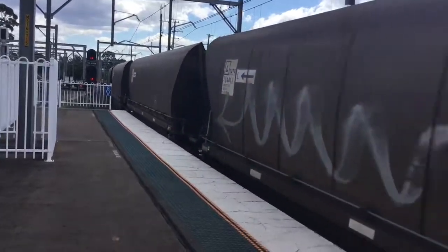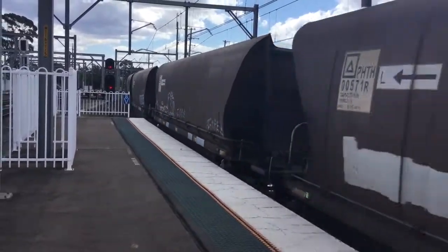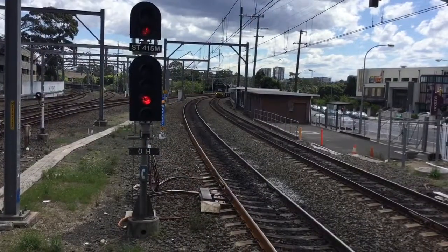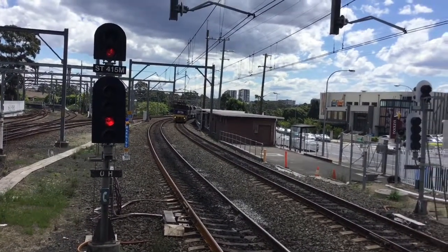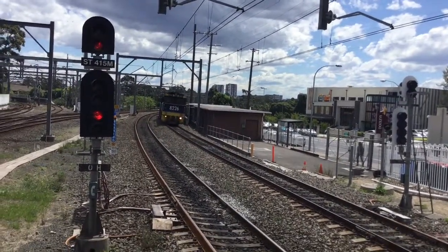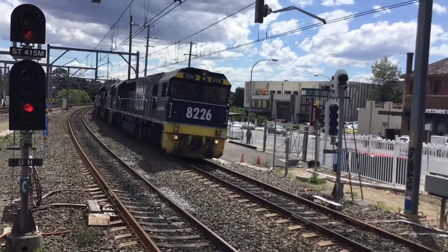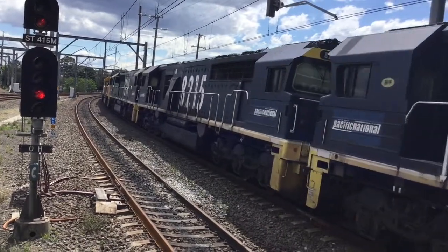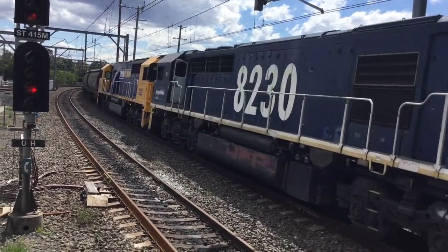Here we have CA96 about to pass platform number 1, bound for Central Coast. Leading loco CY008226, second loco CY008215, third loco CY008226, and fourth loco CY008226.